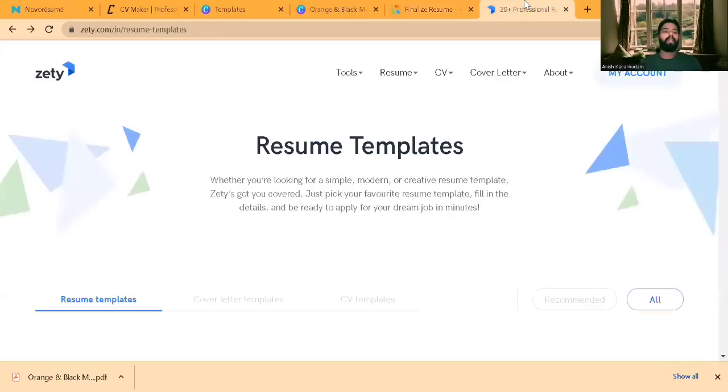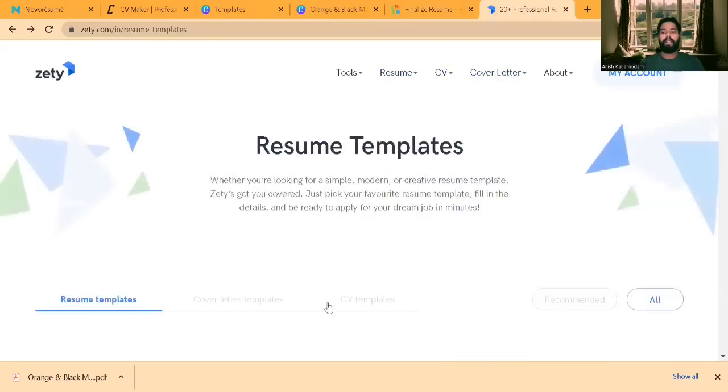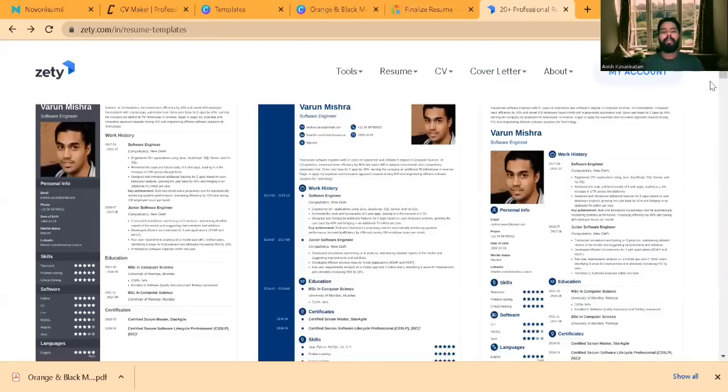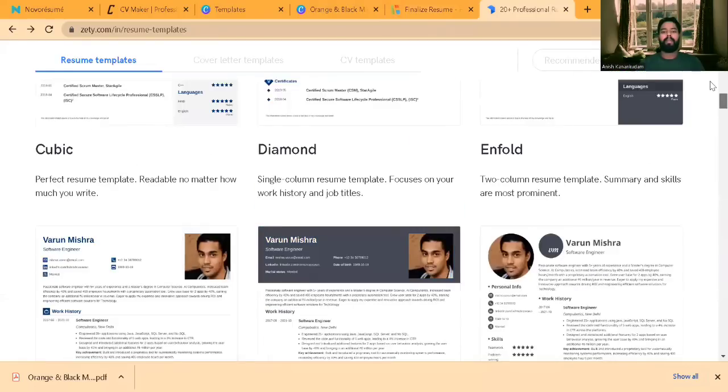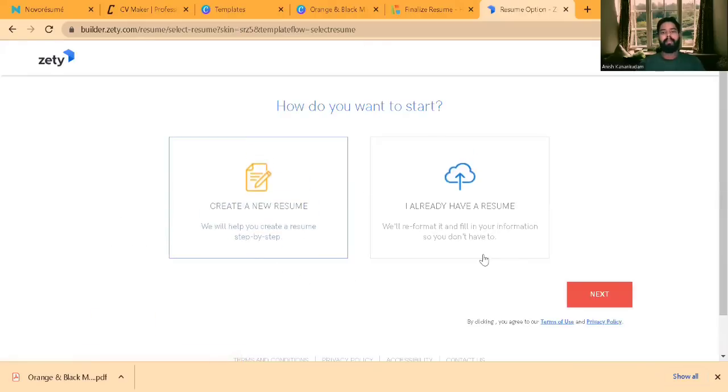The fifth one is Zety. Zety has been available for the past five years. Here also, if you look at the options, you have CV, resume, and cover letters all visible. If you are looking for resume templates, you can choose the template you want to proceed with. Just like other resume builders, if you already have a resume you can upload it so it will extract data from it and put it in the resume builder.